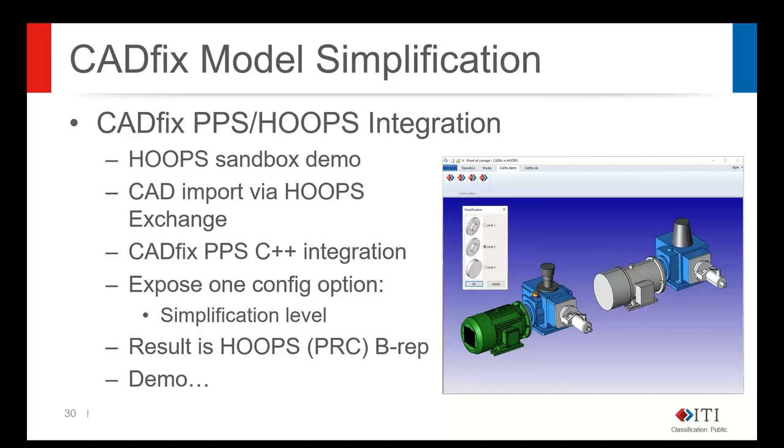The actual integration is based on one of the TechSoft sandbox applications. We've plugged in both the CADfix PPS tool and CADfix Viz using a C++ integration of the CADfix component inside the sandbox framework. In the sandbox demo we've exposed one top-level simplification control — a choice between basic, coarse, medium, and fine simplification — but the full set of configuration options is available. This is B-rep in, B-rep out: NURBS curves, surfaces, and solids coming in, being simplified, and returned to HOOPS as geometry.